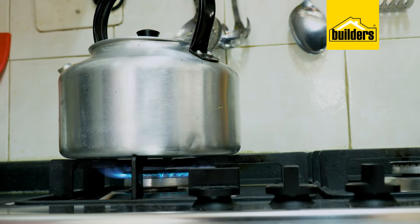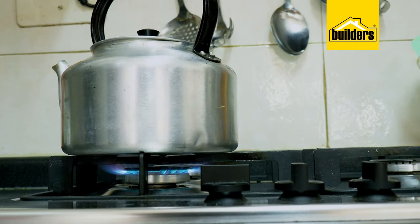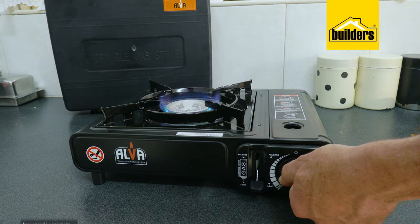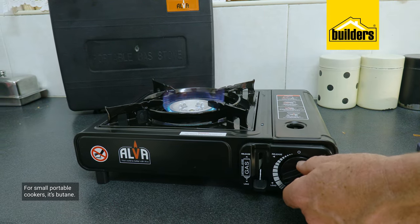Whilst on the topic of gas, propane gas cylinders are supplied with one of two thread sizes: a 3/8th or a 5/8th, commonly known as a bull nose. These two-plate cookers have the smaller 3/8th threaded fitting. Generally we don't have much choice in the type of gas we get — for larger appliances and heaters it's propane, and for small portable cookers it's butane.